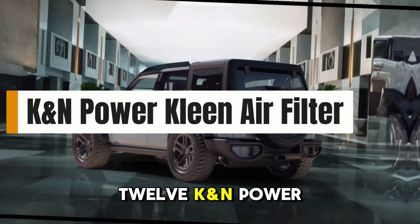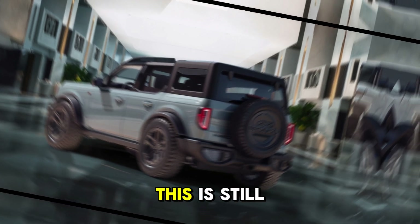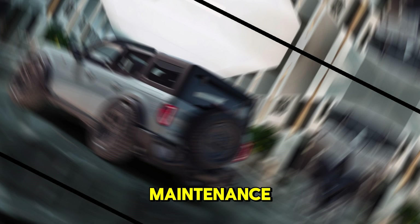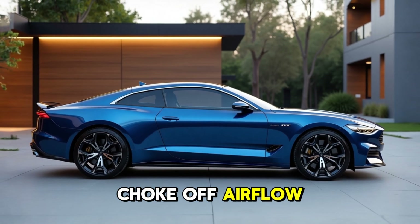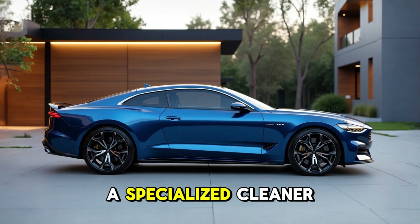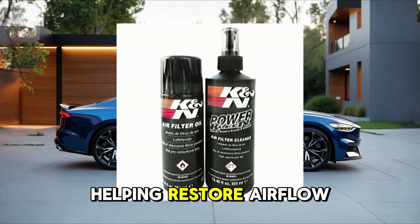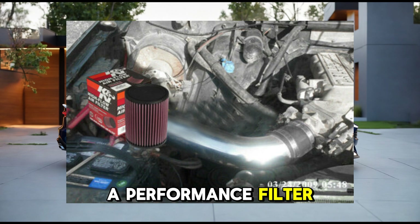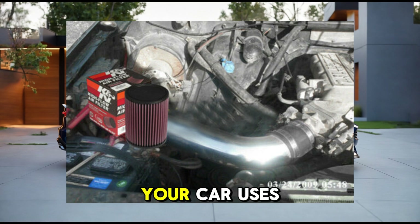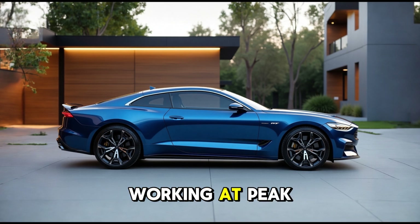12. K&N Power Clean Air Filter and Intake Cleaner. While not poured into your engine, this is still a key part of engine additive maintenance. Many vehicles use oiled K&N air filters, and over time these filters clog with grime and debris that can choke off airflow. Power Clean is a specialized cleaner designed to dissolve the grime off reusable filters, helping restore airflow and engine breathing. Using the wrong cleaner can ruin a performance filter or leave residue behind, so if your car uses a performance intake, this additive keeps the intake system working at peak levels.